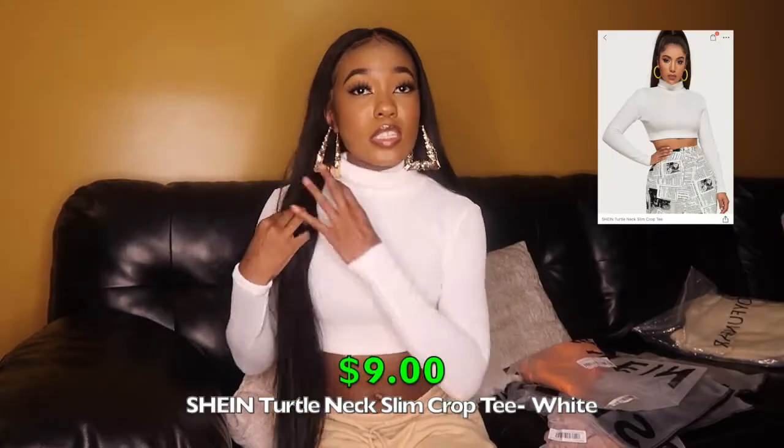The next top is a white ribbed crop top turtleneck. I got it in an extra small, which was a mistake — it's a little tight on my arms and torso. I definitely could have gotten a small. Stick to your regular size on this one. It's still super cute though — nice ribbed material, goes all the way up to your chin. Everyone needs a white turtleneck, a black one, and a beige one for fall.